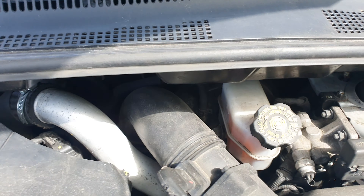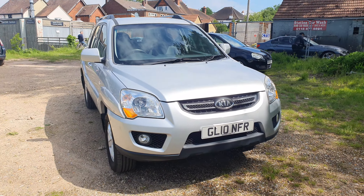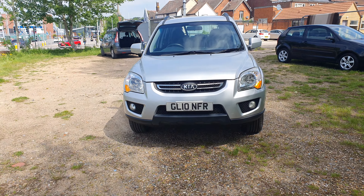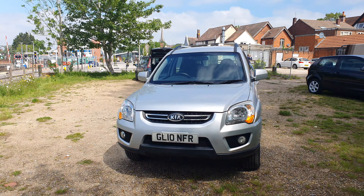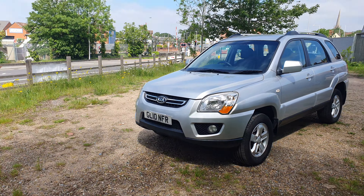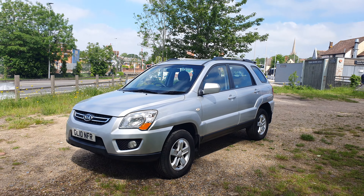Fully serviced from the main dealership. You can see the complete view of the car. This car has passed its last MOT — apart from one minor failure, all the MOTs were passed with no advisories. This shows how well this car was looked after by the previous owners.